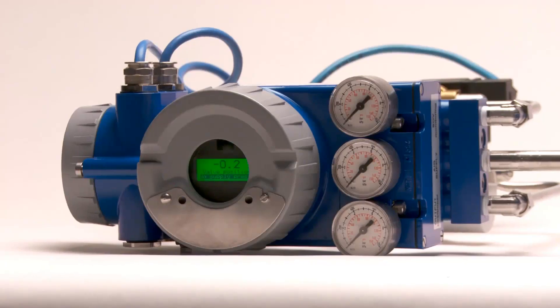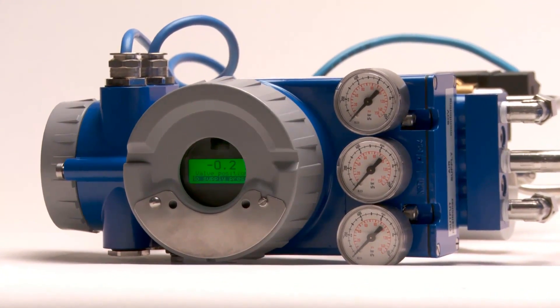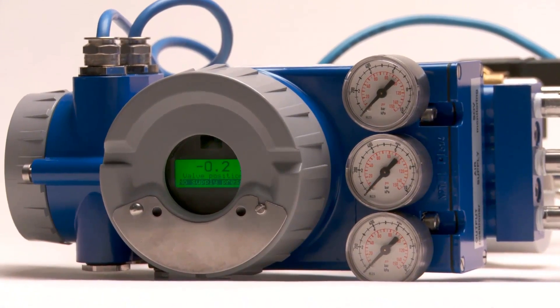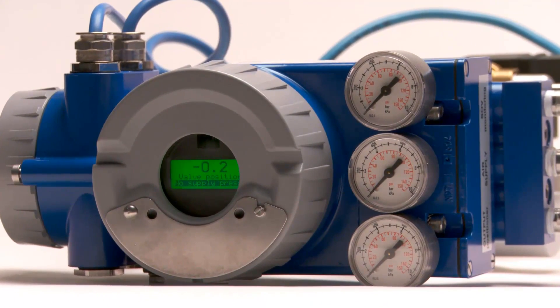Foxboro Eckhart High Performance Positioners control and monitor pneumatic valve actuators using the latest solid state technology. Advanced diagnostic functionality includes continuous valve health status monitoring, partial stroke testing, and fugitive emission monitoring, and includes predictive service life evaluation.